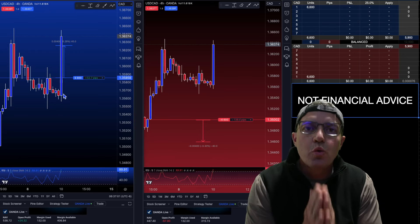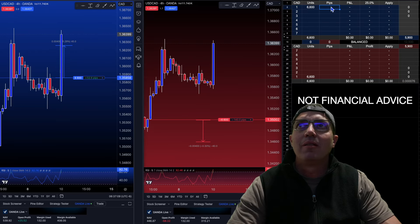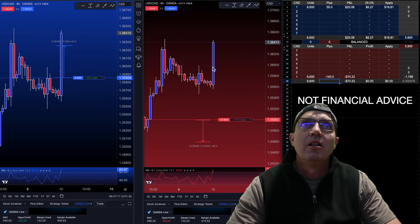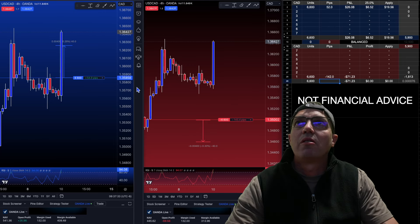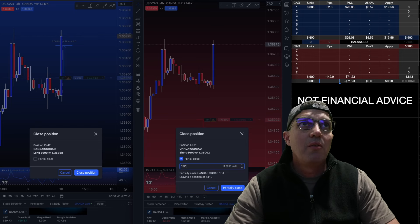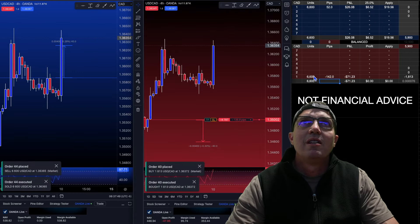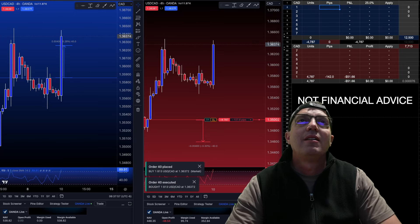Market is crazy on news days and this is no different. Our 6600 unit position is 53 pips in the money, and this other one is negative 140. We're going to close this one in its entirety and close the other on a partial of 1813. That leaves us with 4787 units on the short side and nothing on the long side.